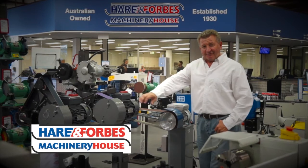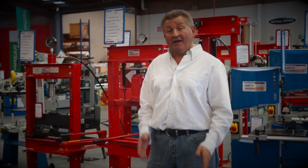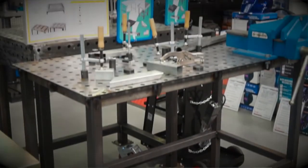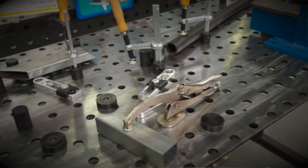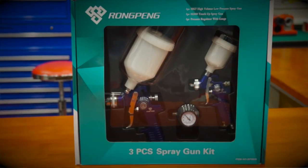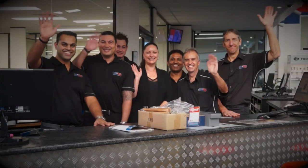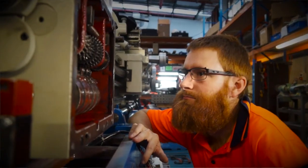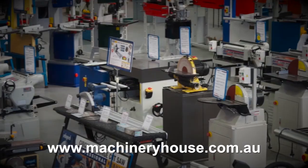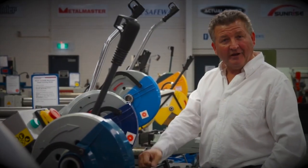Hare and Forbes Machinery House has been family owned and operated for over 85 years, and with a range like this you cannot go wrong. Planning on welding? Look at these welding tables and clamps. Air compressors and different air tools, sandblasting cabinets, through to spray guns. Everyone is welcome at Machinery House and they're also open Saturday mornings. Their range of machine tools are workshop tested, with competitive freight rates around Australia. Buy online at machineryhouse.com.au — Hare and Forbes has the range.